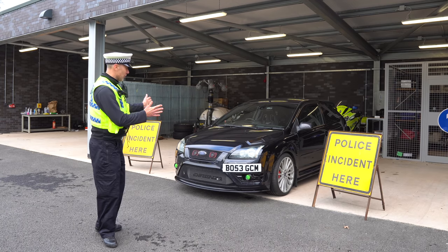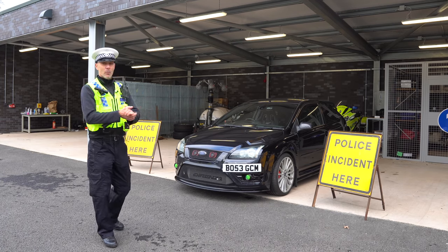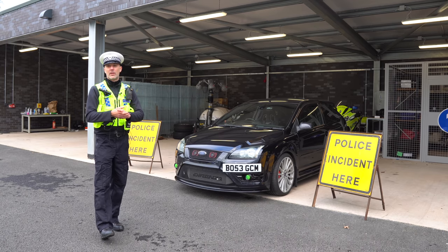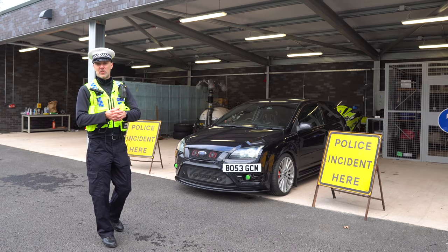We've got a unique opportunity here to have a look at George's car, and we can look at why it would attract my attention as a police officer and why I would be looking to stop it — and hopefully that would be beneficial to you.